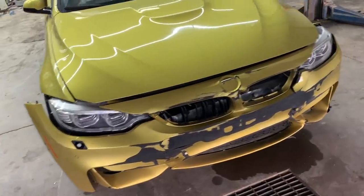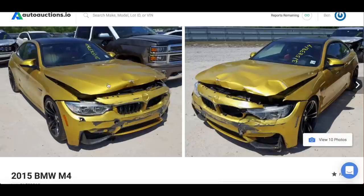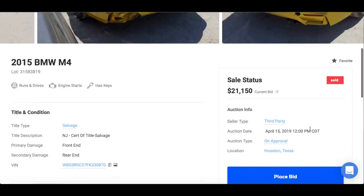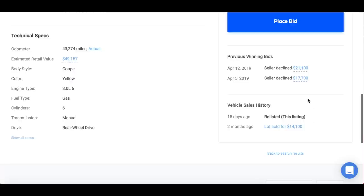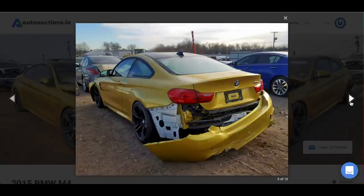Before we start disassembling, I want to show you guys a really cool website called Auto Auctions dot io. It's basically a Carfax for salvage vehicles. Here we have the perfect example of why you should always do your research on a car you're bidding on. This is a 2015 BMW M4 I was actually planning on buying. Thankfully I didn't, because it's a third-party seller. You always want to make sure an insurance company is selling the car. This car looks barely wrecked, but it's actually a doctored-up dealer car — it's absolutely destroyed in the front with major frame damage.